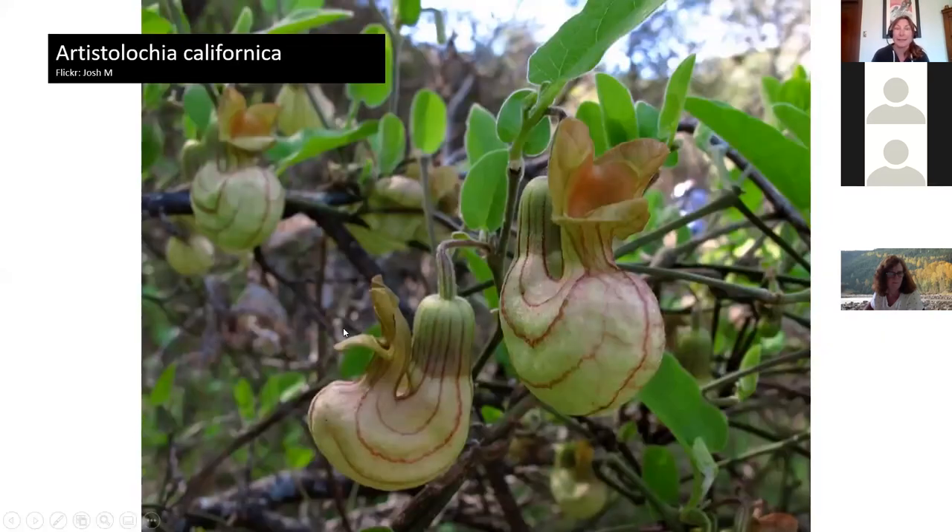Aristolochia californica is not the easiest to establish — it grows along wet riparian streams, but we've gotten some established in pots at the conservatory. The reason I include it: it is a larval food for the pipe vine swallowtail butterfly. The butterfly won't get nectar from it, but will lay eggs and the larvae will eat the leaves. It's a native vining plant — a host plant for the pipe vine swallowtail. This photo is from Stebbins Cold Canyon.